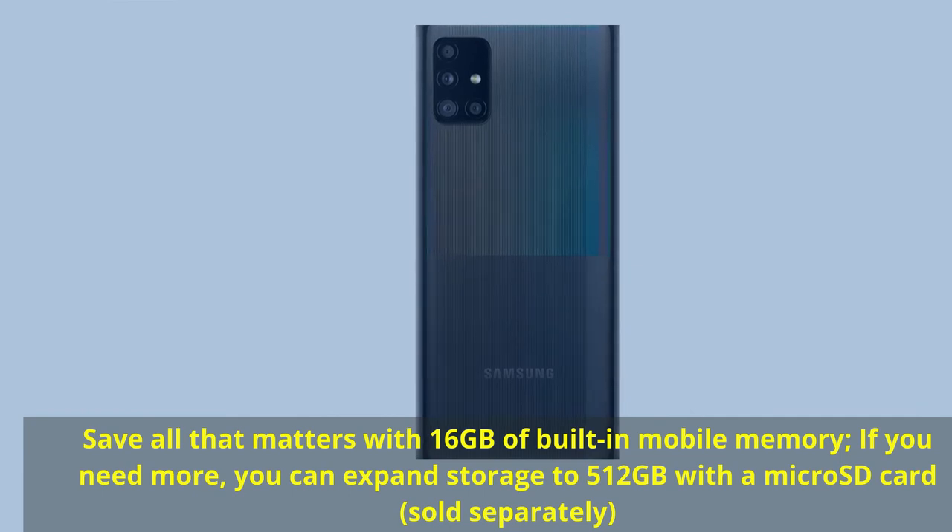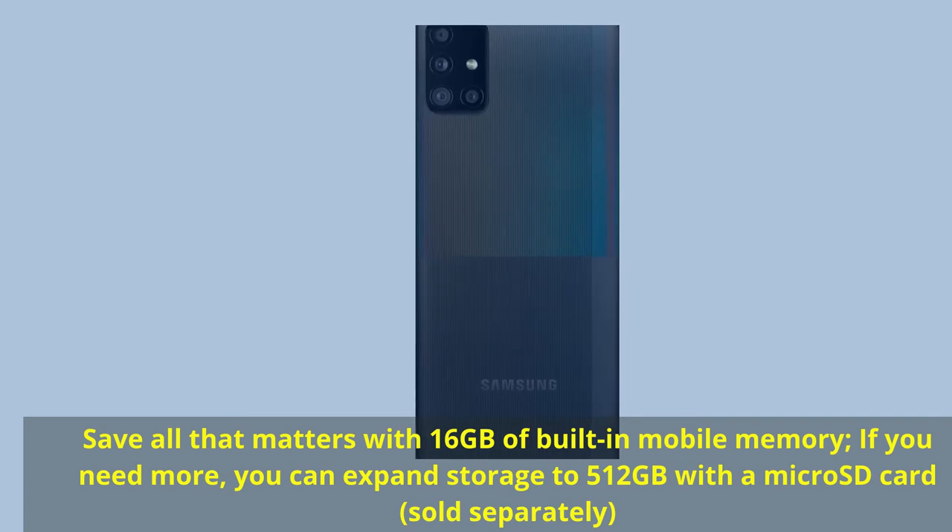Save all that matters with 16GB of built-in mobile memory. If you need more, you can expand storage to 512GB with a microSD card — sold separately.